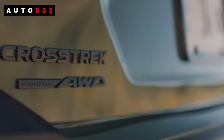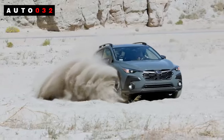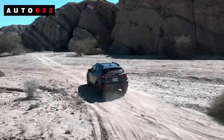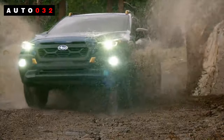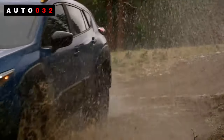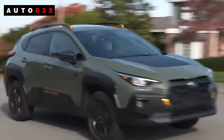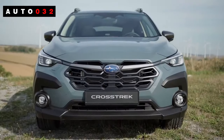The Subaru Crosstrek is a comfortable, usable everyday companion that will shine in inclement weather thanks to standard all-wheel drive. It's also economical. Unfortunately, it's still one of the slowest vehicles in its class. Lack of cluster storage space is another blemish. But on the whole, the Crosstrek remains a solid choice for those who want a fuss-free daily driver with some off-road ability to boot.